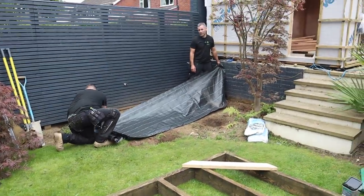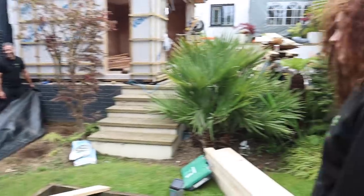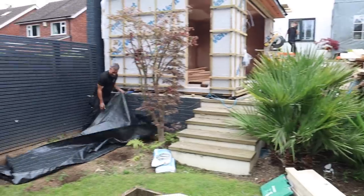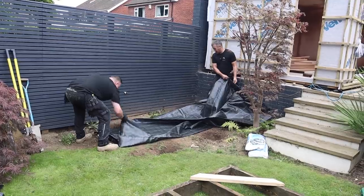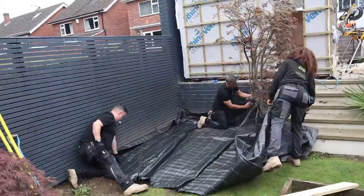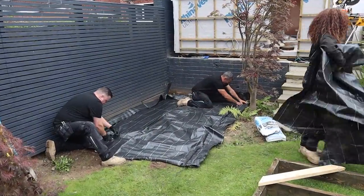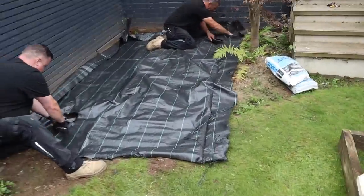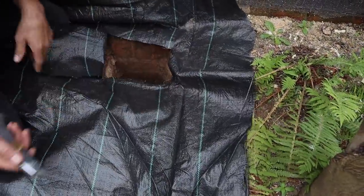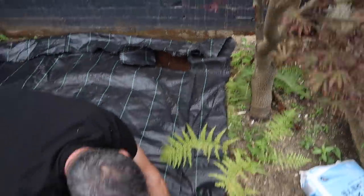We don't normally let Adam use a knife — he's not very competent! So Adam's located the hole and I'm just going to cut it out so we can get the post in. Once we've cut all of them, we'll concrete the posts in.